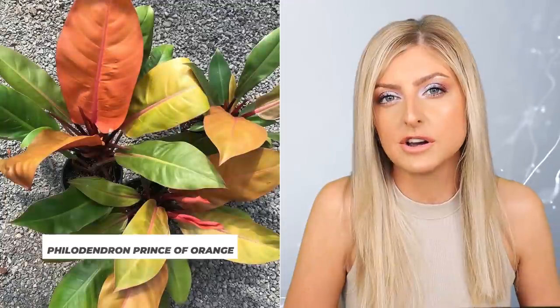You can find the Raphidophora tetrasperma in nearly anywhere that sells house plants. I don't think it's a difficult plant to find — in the UK, Europe, America, etc. I think it's reasonably easy to find. Next up, adding a little bit of colour into our list.